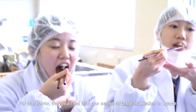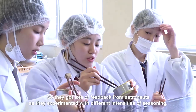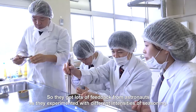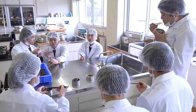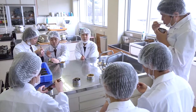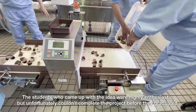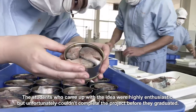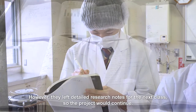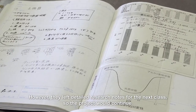For the flavor, they learned that our sense of taste is weaker in space. So they got lots of feedback from astronauts as they experimented with different intensities of seasoning. The students who came up with the idea were highly enthusiastic, but unfortunately couldn't complete the project before they graduated. However, they left detailed research notes for the next class, so the project would continue.